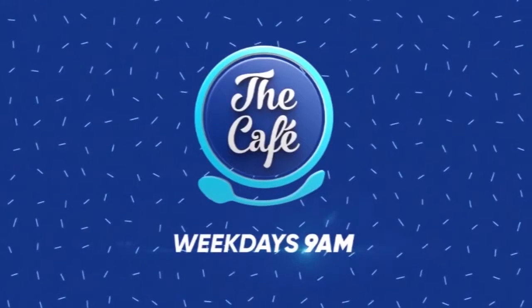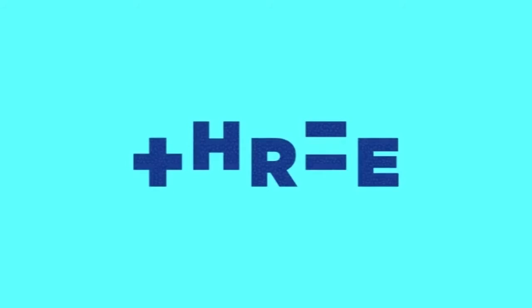Trudy, always a pleasure — thank you so much. For more from Trudy, you can head to her website, bdeq.co.nz. Thank you.